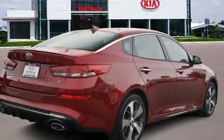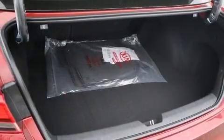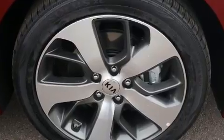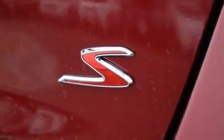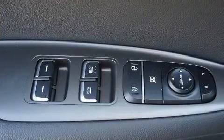Kia prioritized comfort and style by including one-touch window functionality, a tachometer, heated door mirrors, lane departure warning, and more. Audio features include an AM-FM radio, steering wheel mounted audio controls, and six well-positioned speakers.